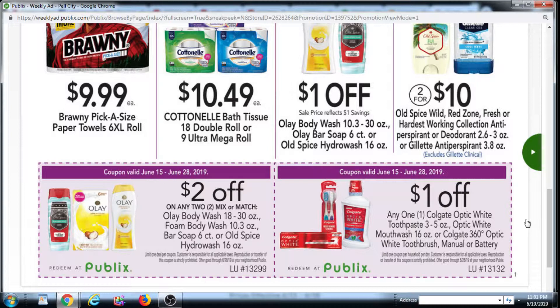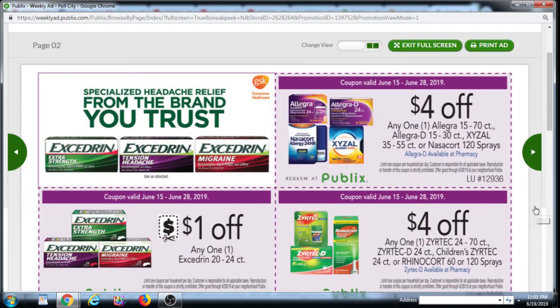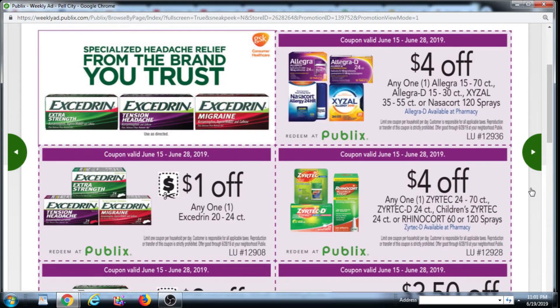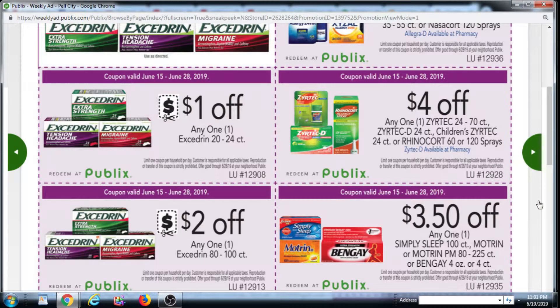There's also a coupon for Colgate, $1 off. Up top here we have $4 off Allegra. Then we have $1 off Excedrin, 20 to 24 count, and then $2 off Excedrin, 80 to 100 count.